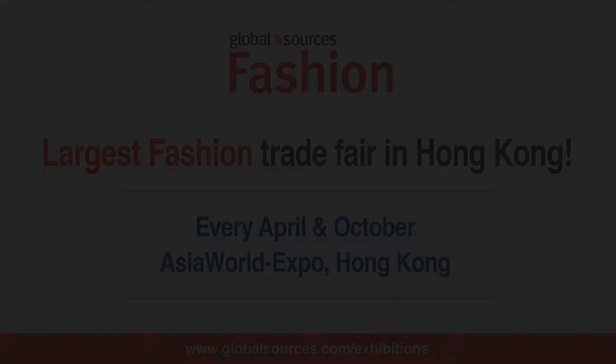Hello, we're coming to you live from Asia World Expo in Hong Kong, the venue for Hong Kong's biggest fashion sourcing show, Global Sources Fashion. Are you interested in a behind-the-scenes walk around of the show venue the day before it opens? Great, because that's what we're here to do.